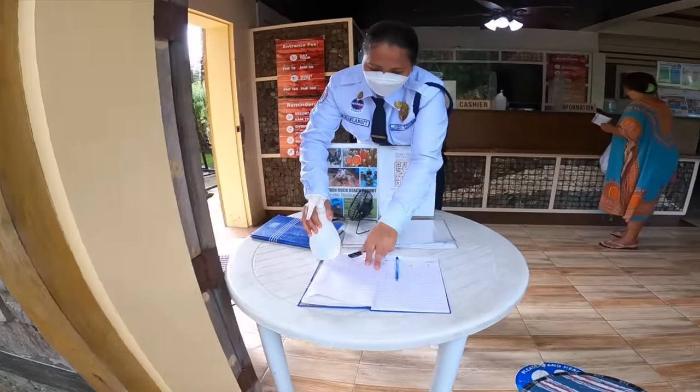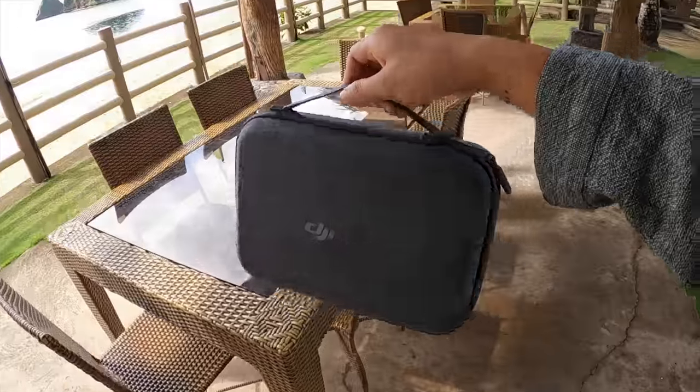And now we have arrived at our first destination, but let's let the drone do all the talking.